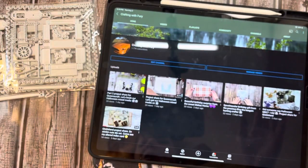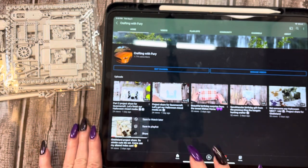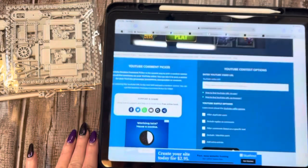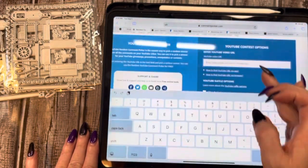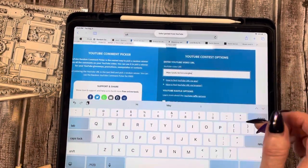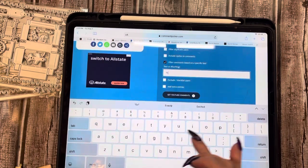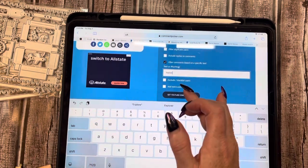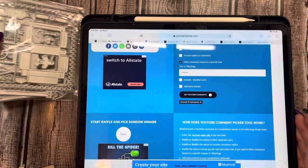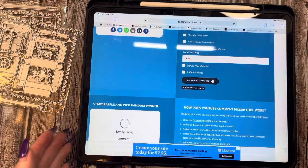So what I'm going to do is use the random comment picker. I've got my pen and paper here. I'm going to paste the video URL, do a specific text search, and put 'explore.' Let's see how many comments we had — we had 16 comments! So let's see who our first winner is going to be. It says 'random winner,' so here we go.